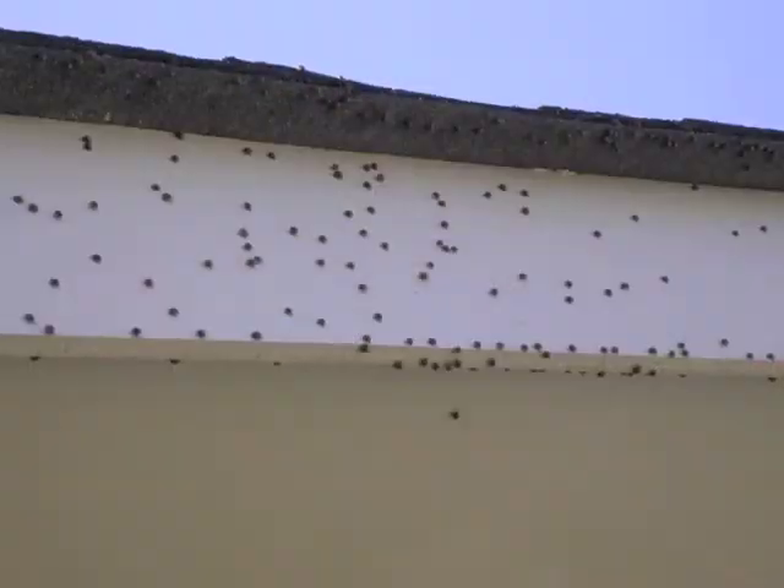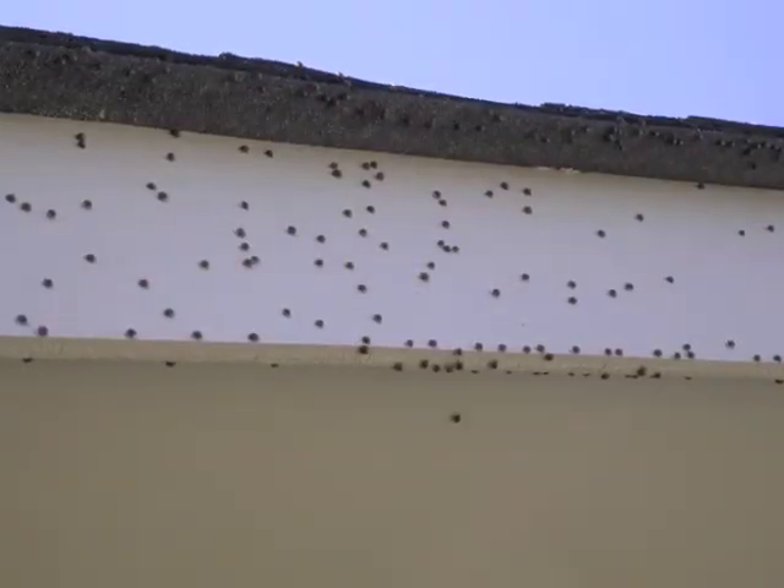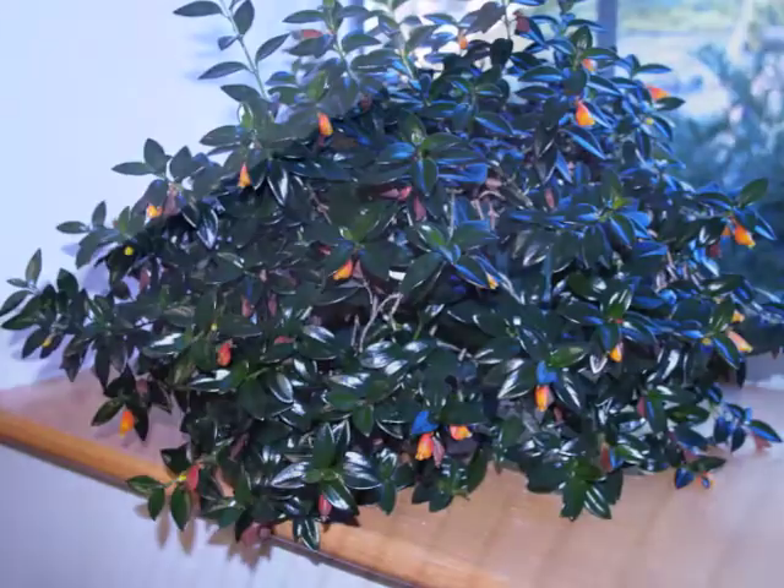Having a few hundred uninvited house guests is bothersome, but the bugs aren't harmful and they don't feed on indoor plants.